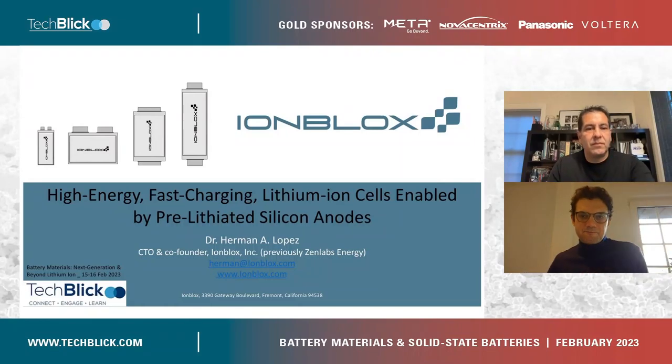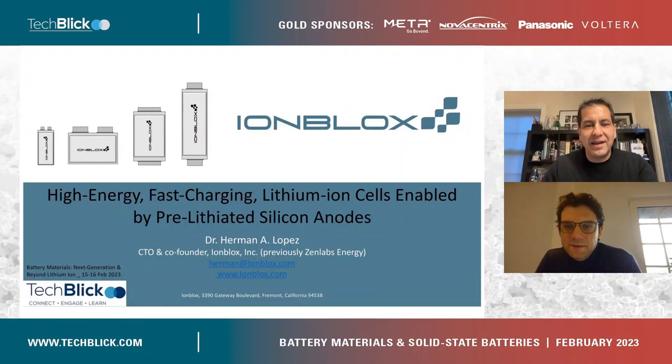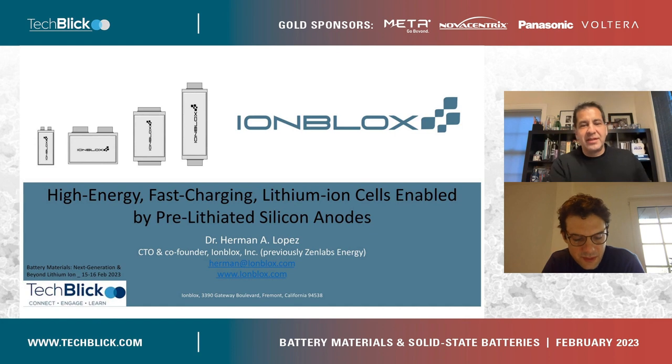Mr. Hermann López, hi. Hi, hopefully you can hear me and see me. I can hear you and I can see you very, very well. So Mr. López is with Ionblocks and he'll be telling us about high-energy, fast-charging lithium-ion cells enabled by pre-lithiated silicon anodes. So Dr. López, you have about 18 minutes and good luck.